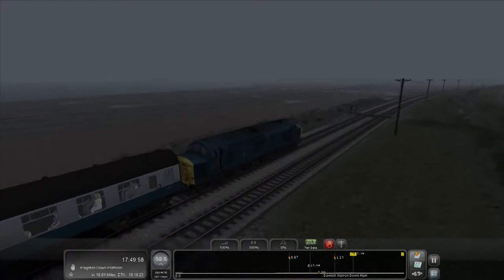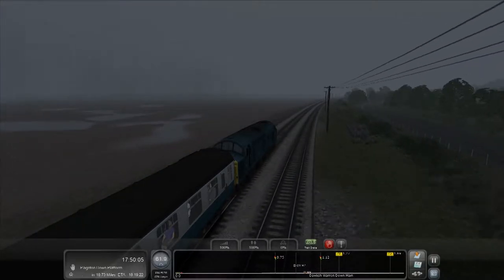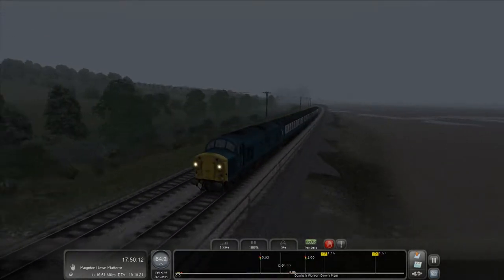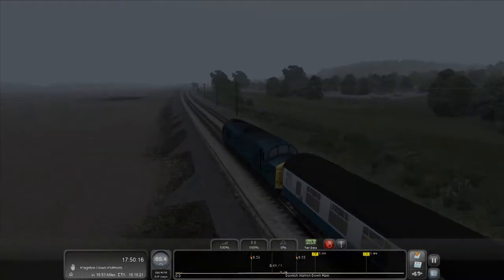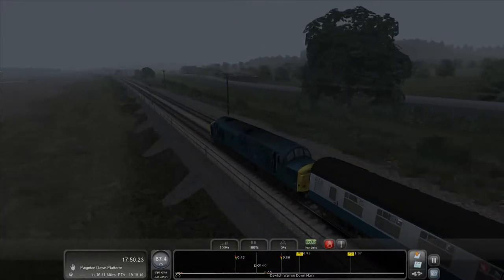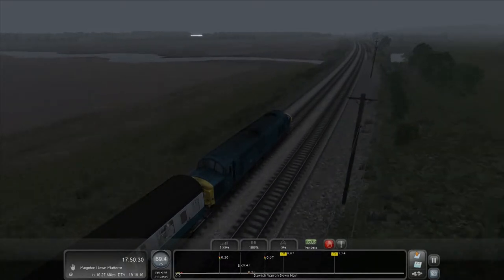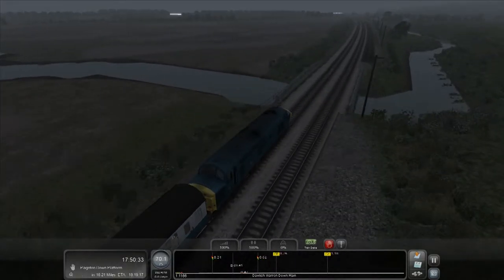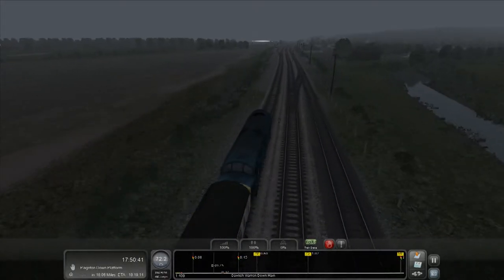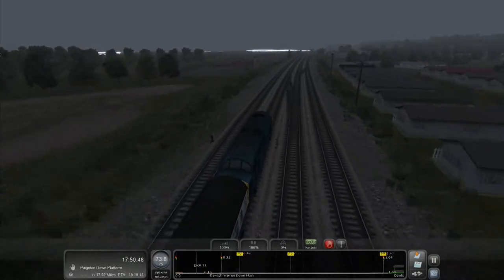We've only got 18 and three-quarter miles left. It's a shame because I'm really enjoying myself — I just haven't got enough time to do this every single day. Look at those details — the semaphores. There's a piece of light over there glowing in the distance — something weird. Now going through Dawlish Warren — that's where my auntie's caravan was.